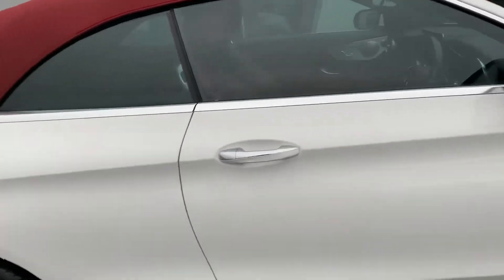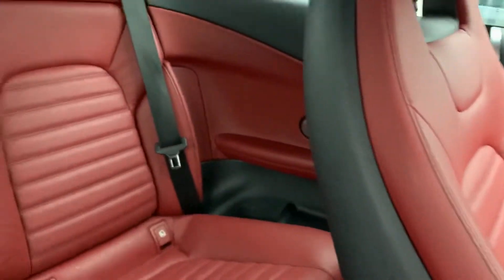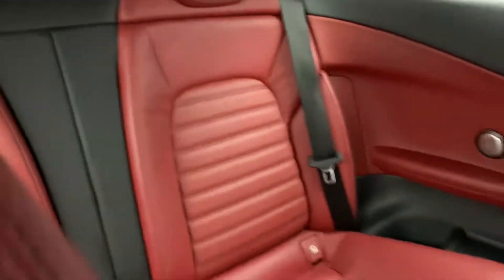Give a quick look inside — full leather trim throughout, with the red and grey.